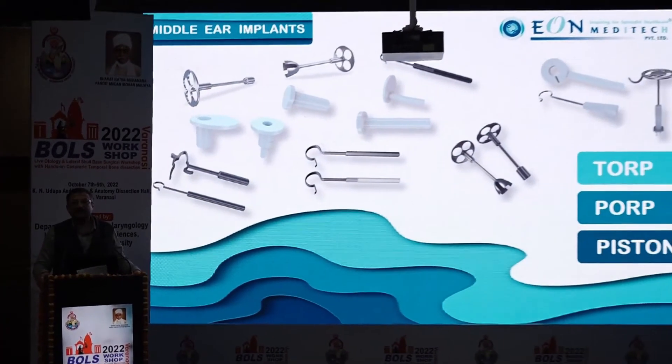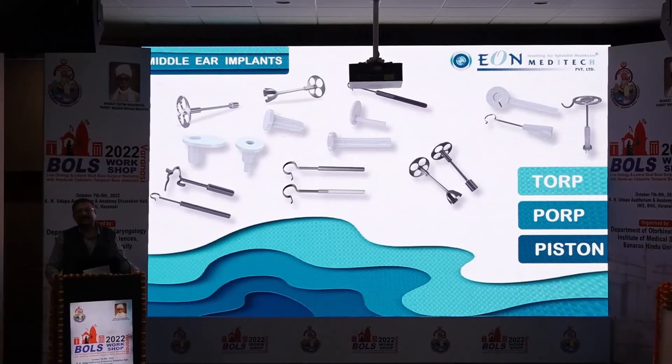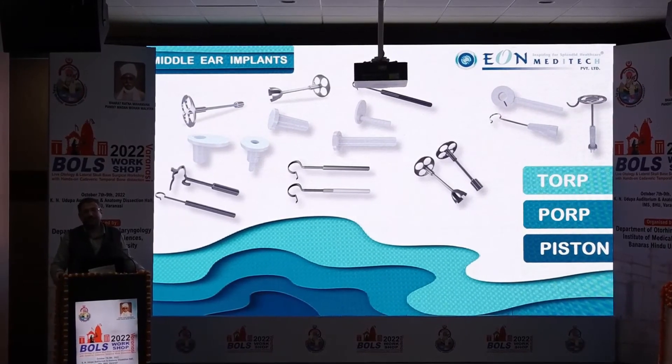Our product portfolio includes middle ear implants available in metal and fluoroplastic formats. In metal, we offer titanium, super-titanium, and nitinol — a fusion of nickel and titanium — imparting excellent flexibility, elasticity, and good shape memory.